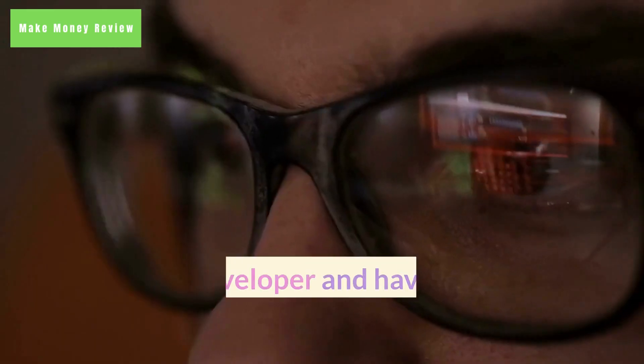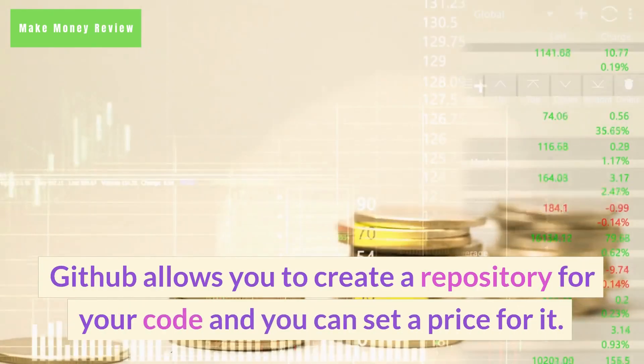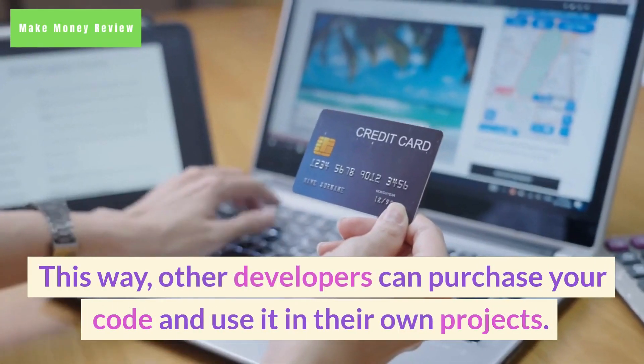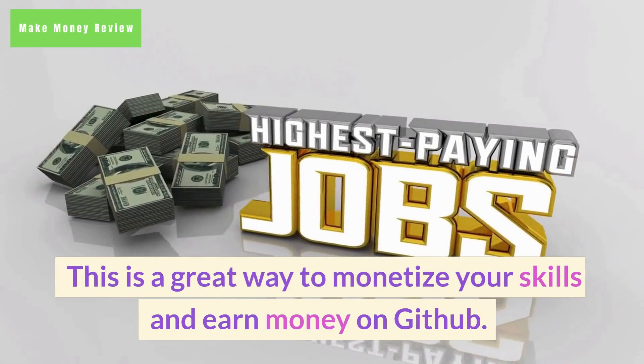1. Selling your own code. If you are a developer and have created your own code, you can sell it on GitHub. GitHub allows you to create a repository for your code and set a price for it. Other developers can then purchase your code and use it in their own projects. This is a great way to monetize your skills and earn money on GitHub.